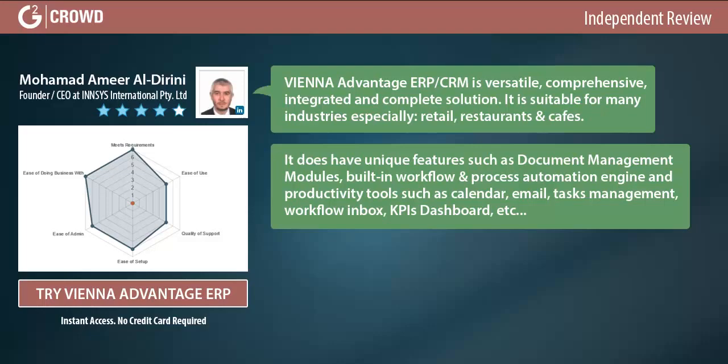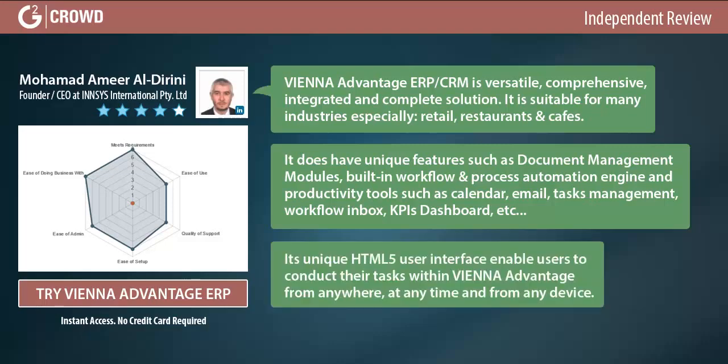Productivity tools include a calendar, email, tasks management, workflow inbox, KPIs dashboard, and more. Its unique HTML5 user interface enables users to conduct their tasks within the END Advantage from anywhere, at any time, and from any device.